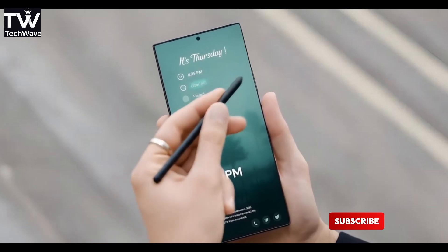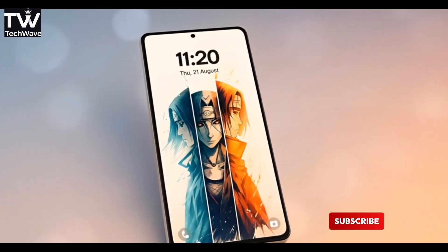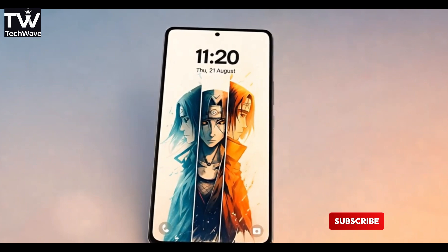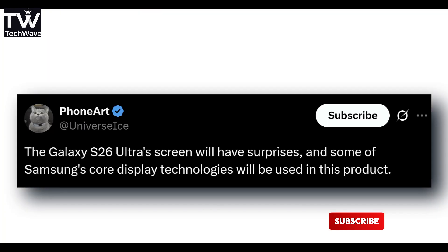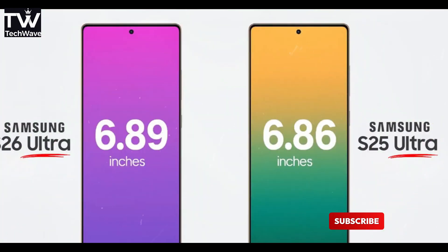The Galaxy S26 Ultra leaks just got a whole lot juicier, and this one might have spilled the beans on Samsung's screen plans for next year. Word on the street, straight from Ice Universe, is that the S26 Ultra is coming in hot with a 6.89 inch display, which is basically the same as the 6.9 inches on the S25 Ultra.